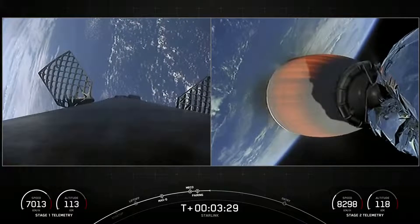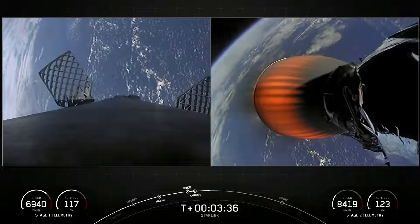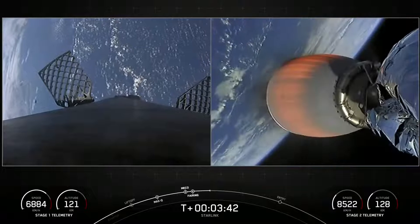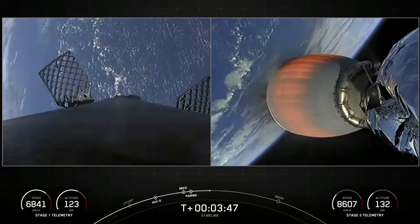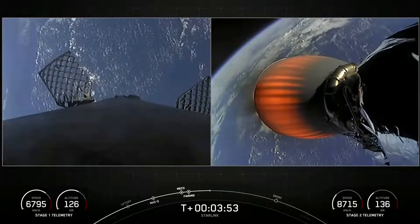You can see live views from the Falcon 9 first stage on your left with its grid fins deployed, and the second stage on your right with that single MVAC engine burning. As the second stage heads towards its targeted drop-off orbit for our Starlink satellites, stage one will complete two burns in order to make its way back down to Earth.